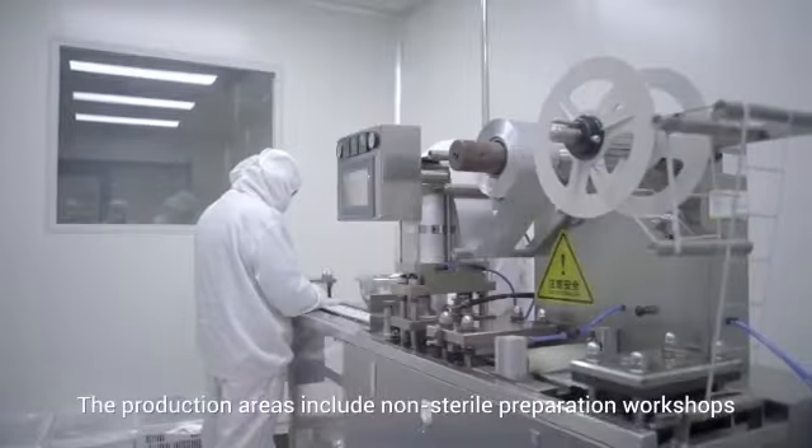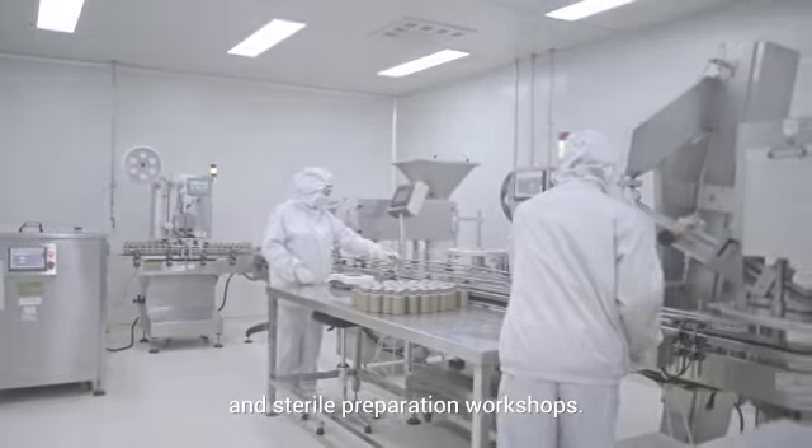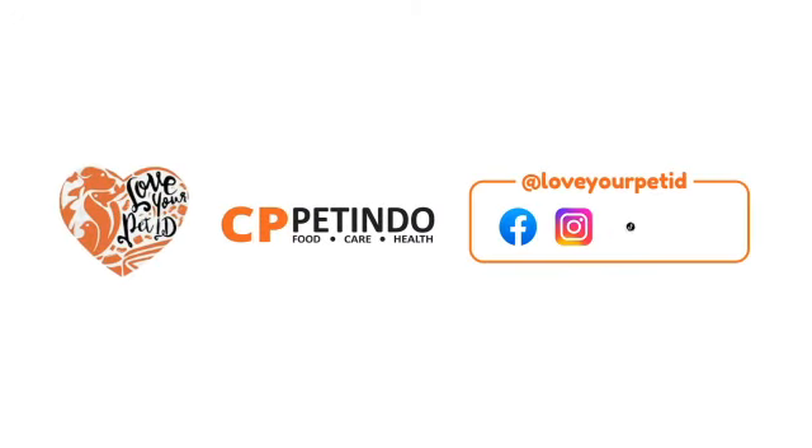The production areas include non-sterile preparation workshops and sterile preparation workshops.